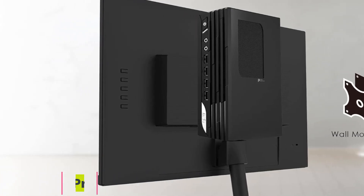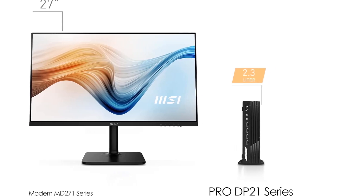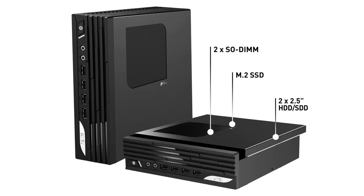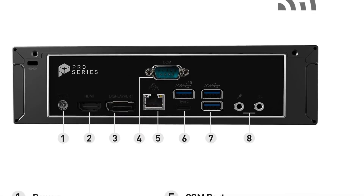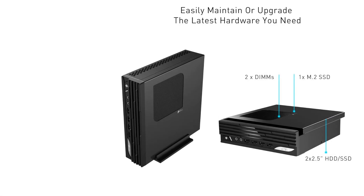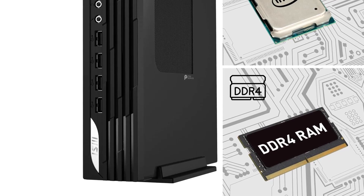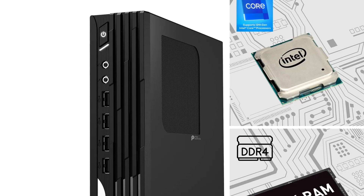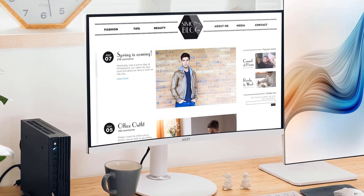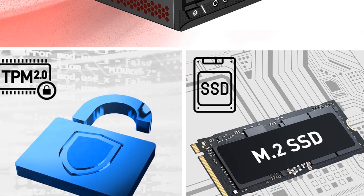Number 4: MSI Pro DP21. While this isn't the smallest mini PC, the MSI Pro DP21 makes up for that with its competitive power profile, easy access for upgrades, and compelling price. If your desk has precious little space to work with but you need decent power and lots of ports, this is an excellent place to end your search. Processor: Intel Core i3-12100. Processor Speed: 3.3GHz. RAM as tested: 8GB. Boot drive type: SSD. Boot drive capacity as tested: 256GB. Graphics card: Intel UHD Graphics 730. Operating system: Windows 11 Home.